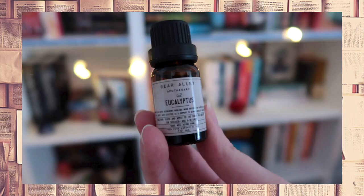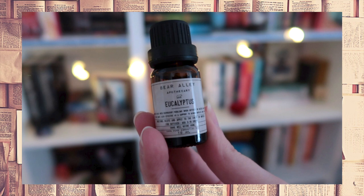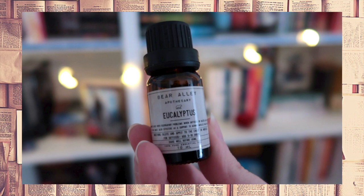The gift comes in a little box, and it is eucalyptus oil — something you should definitely not drink. The label reads 'Bear Alley Apothecary,' which is the apothecary in the past, known to help with respiratory problems when diffused or diluted and applied to the chest, and also effective as a support for aching muscles and joints. It even has a warning at the back that it's for external use only. I thought this was a really fun and practical gift.